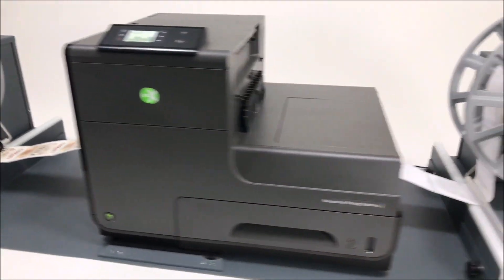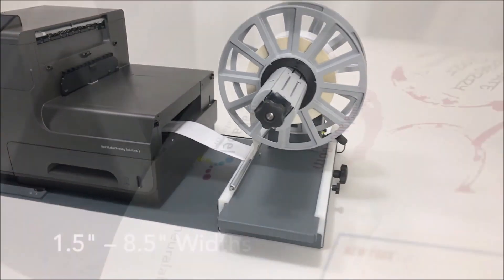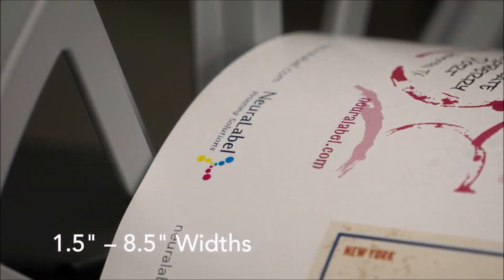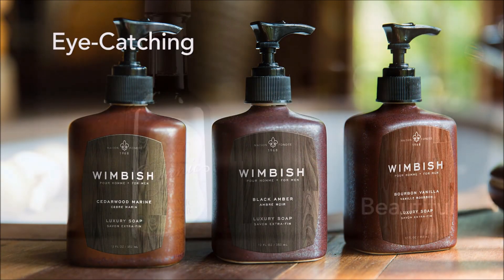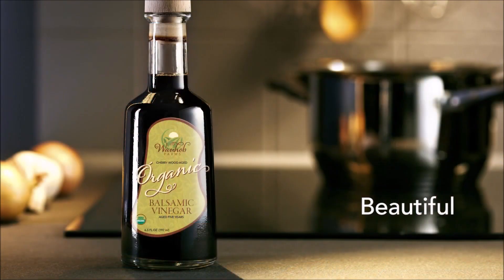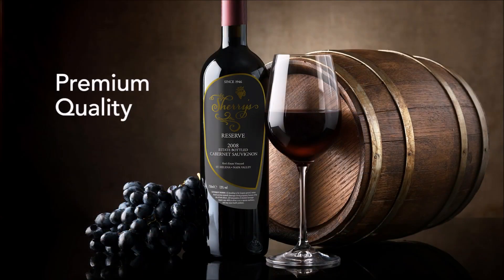Our 300X Straight-Through is flexible enough to accept narrow and wide-label media and every size in between. Finally, the Neuralabel 300X Straight-Through System features the same reliability and excellence from over 25 years of printing technology research at Neuralabel Printing Solutions.